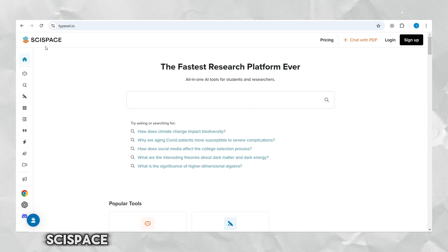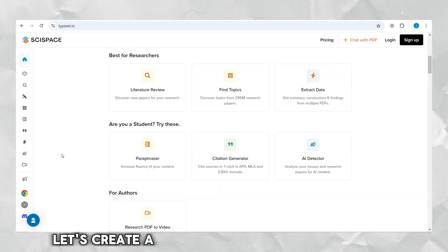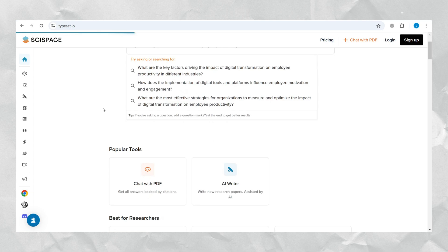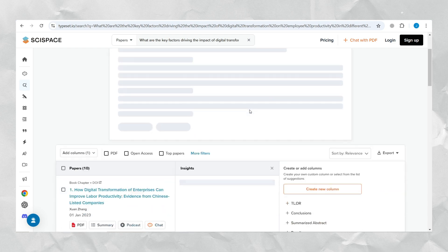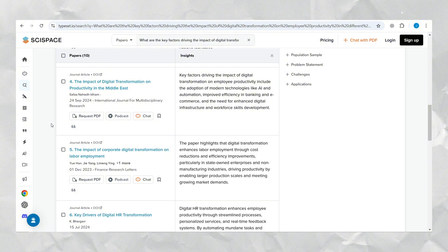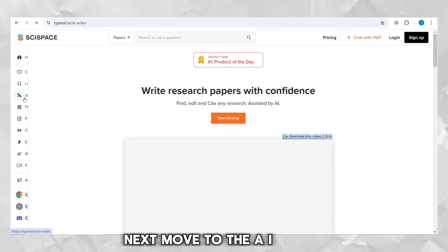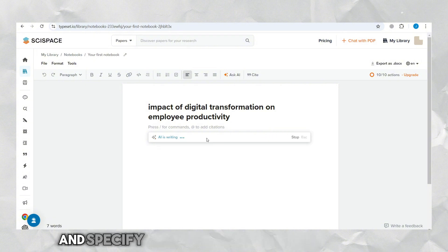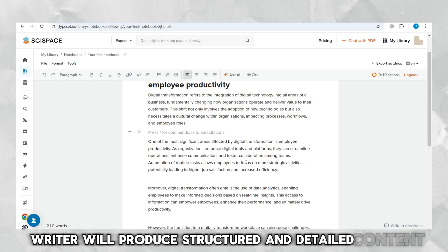Now let's see what Syspace does. Syspace is an excellent platform that simplifies research and proposal creation, offering various AI-powered tools. Move to the AI writer to draft sections of your proposal. Enter the research title — The Impact of Digital Transformation on Employee Productivity — and specify the section you wish to generate, such as the background, problem statement, or objectives. The AI writer will produce structured and detailed content tailored to your topic.